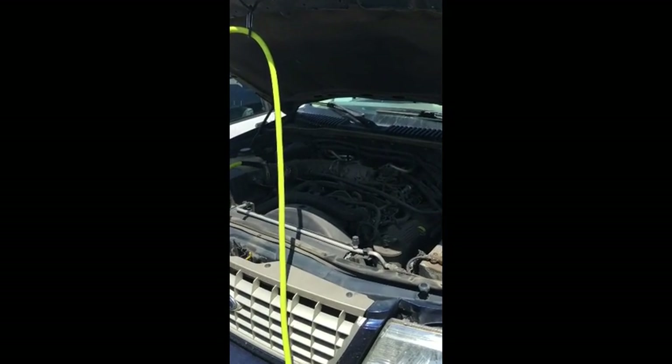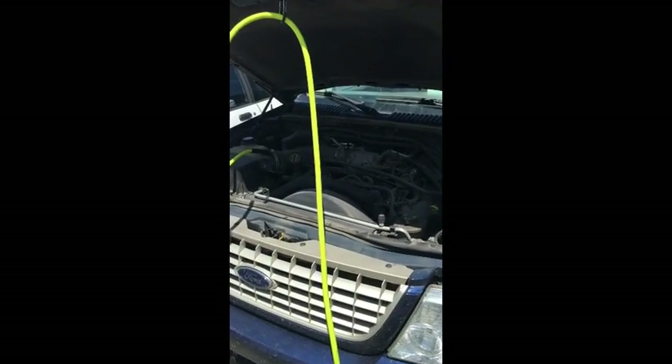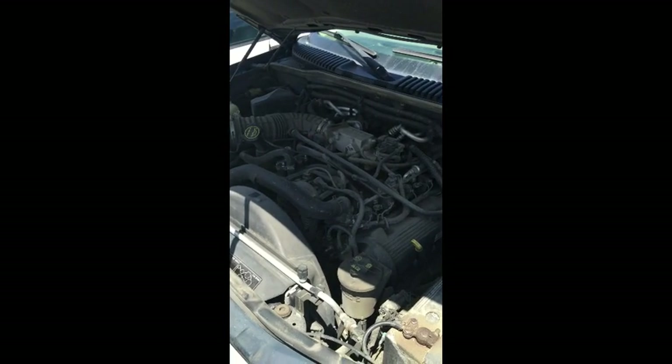They were doing a carbon cleaning on a Ford Explorer. This is a 2005 with a V8, and it has 130,000 miles.